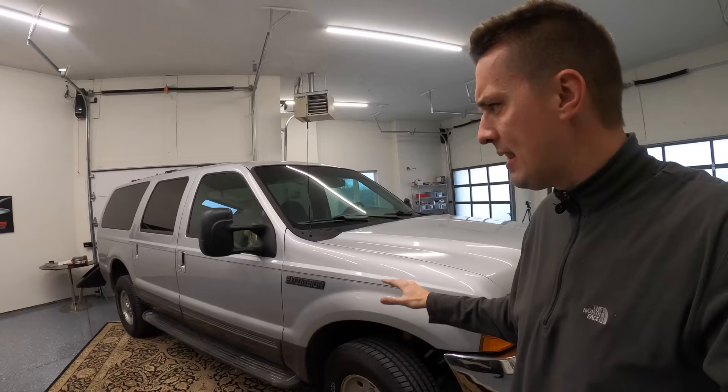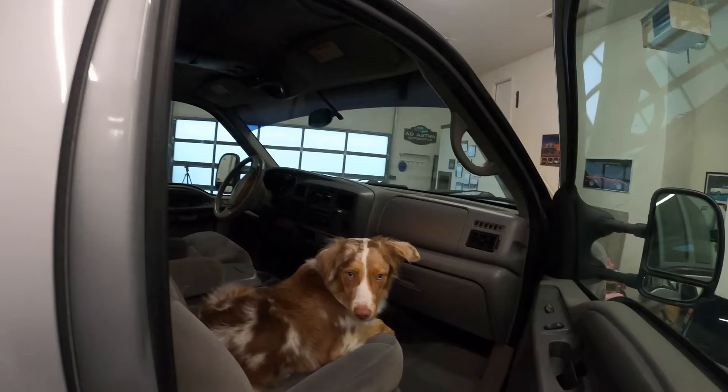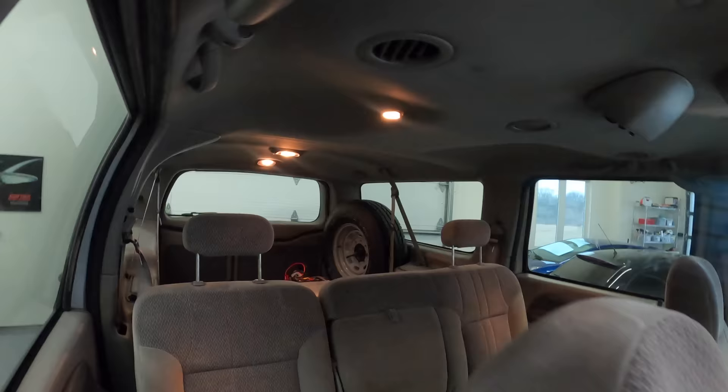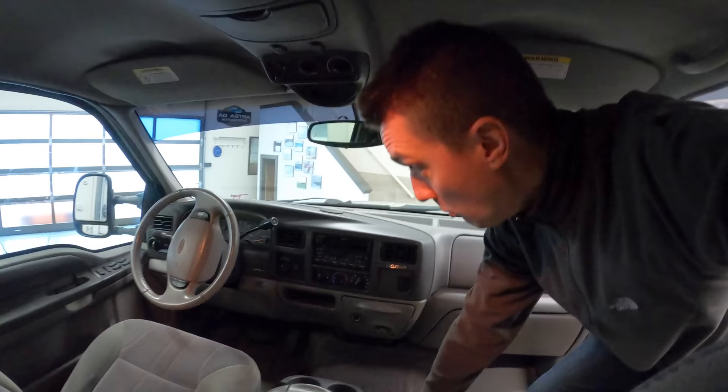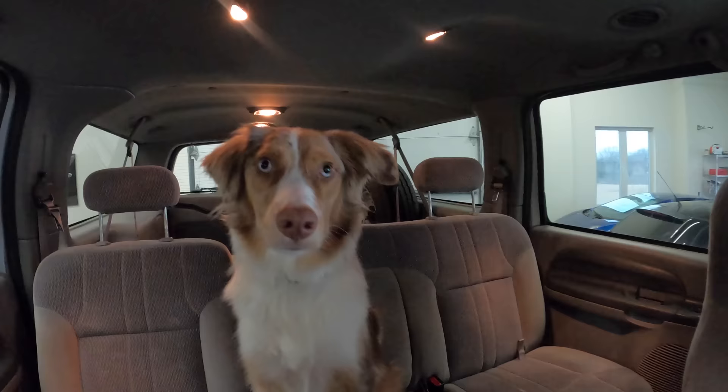Despite its mammoth size, this is a very simple vehicle. It was very simple to build and reportedly cost less to build than a Ford Expedition, but when they went to sell it, it cost way more than a Ford Expedition. But it didn't matter because people bought the heck out of these things. Just look at the inside — there's so much room for activities in here. With the third row folded up, this rig could fit eight full-size Doug DeMuros perfectly without any complaints at all.